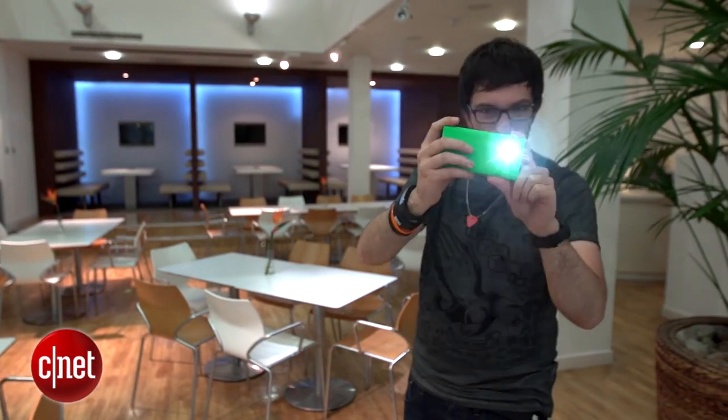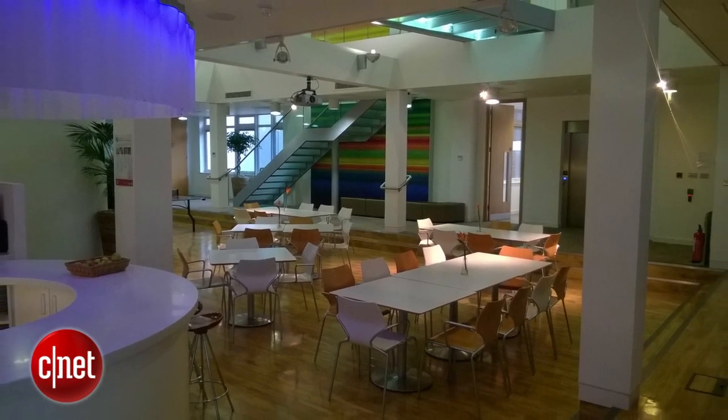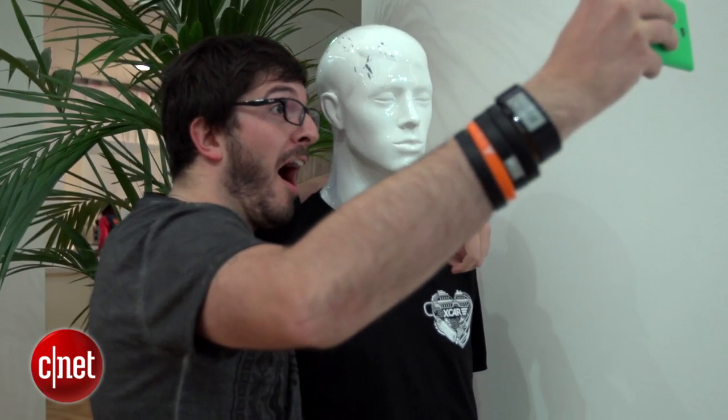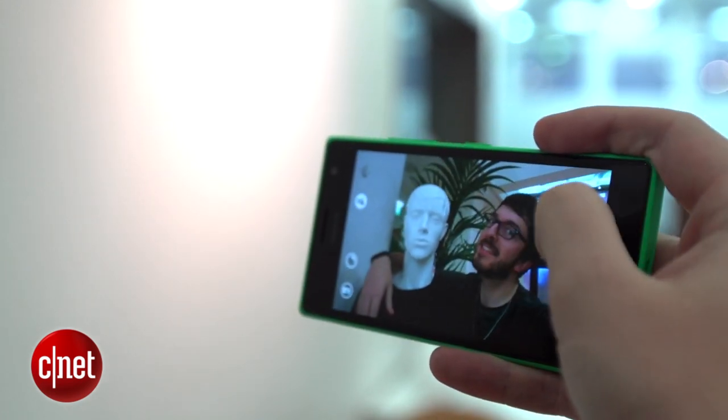The rear 6.7 megapixel camera takes acceptable, although hardly outstanding shots, and the front-facing 5-megapixel camera has a wide-angle lens, meaning you don't need to squash all your friends in quite so close when taking those group selfies.